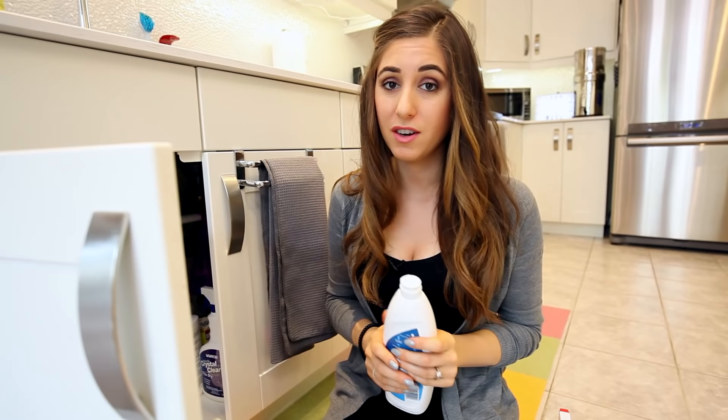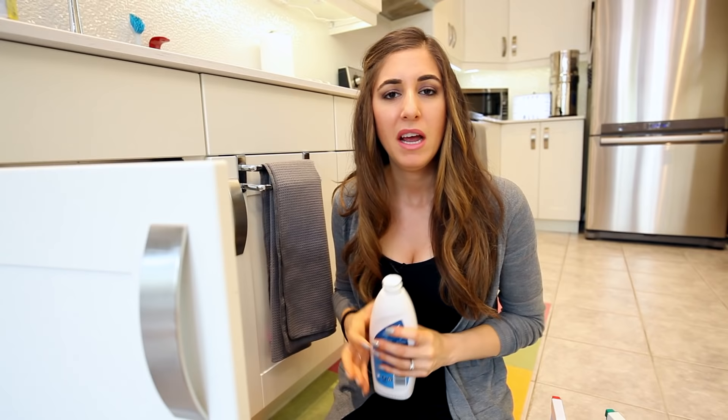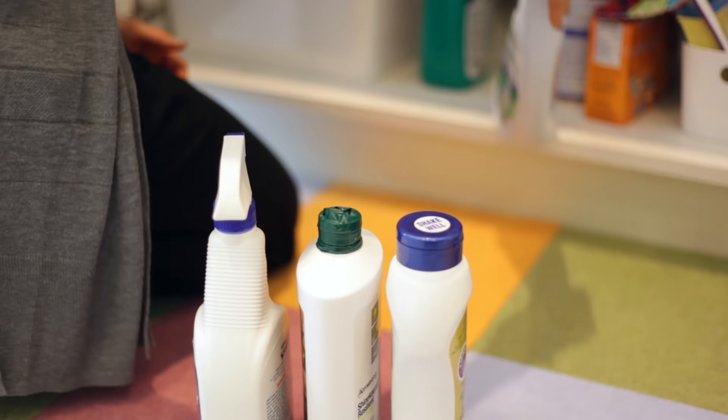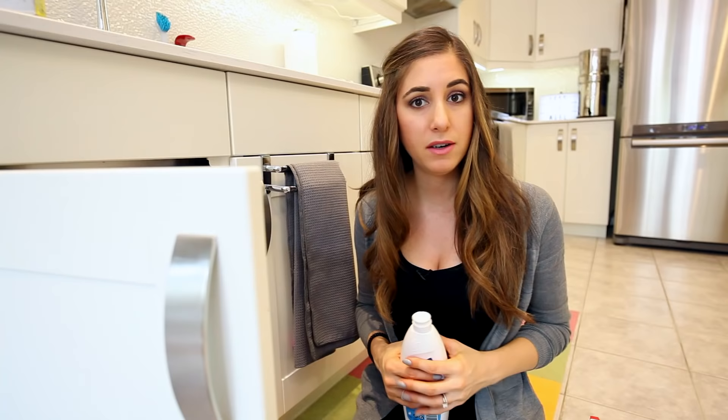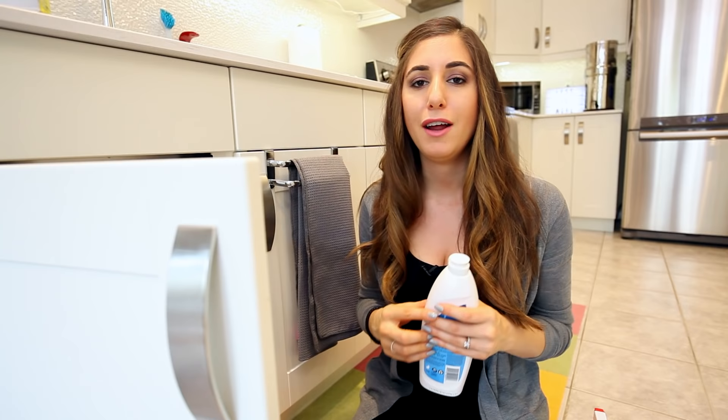First up: cleaning products that you're no longer using. Like other products you buy and decide you don't love, cleaning products can really stack up and waste a lot of space under your cupboard, in your laundry room, or wherever you keep them. Go through, pick out the things you don't use anymore, and either give them to a friend or check your local municipality, county, or city website for the proper way to dispose of them. Down the drain or down the toilet — not the right way.